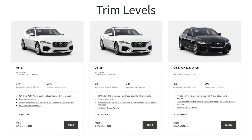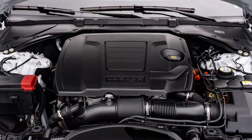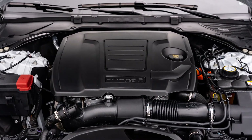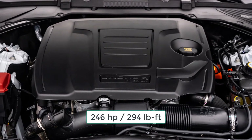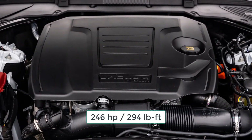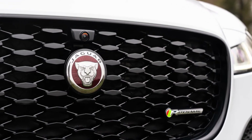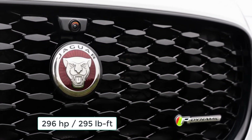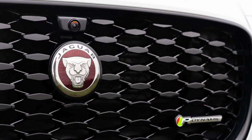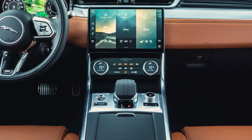The 2023 Jaguar XF is a midsize luxury sedan available in three trim levels: S, SE, and R-Dynamic SE. The S and SE are powered by a 2-liter turbocharged four-cylinder engine making 246 horsepower and 294 pound-feet of torque and rear-wheel drive. The R-Dynamic SE comes with a more potent version of the same engine, making 296 horsepower, 295 pound-feet of torque, and it comes with all-wheel drive. An 8-speed automatic transmission is standard on all 2023 Jaguar XF trim levels.